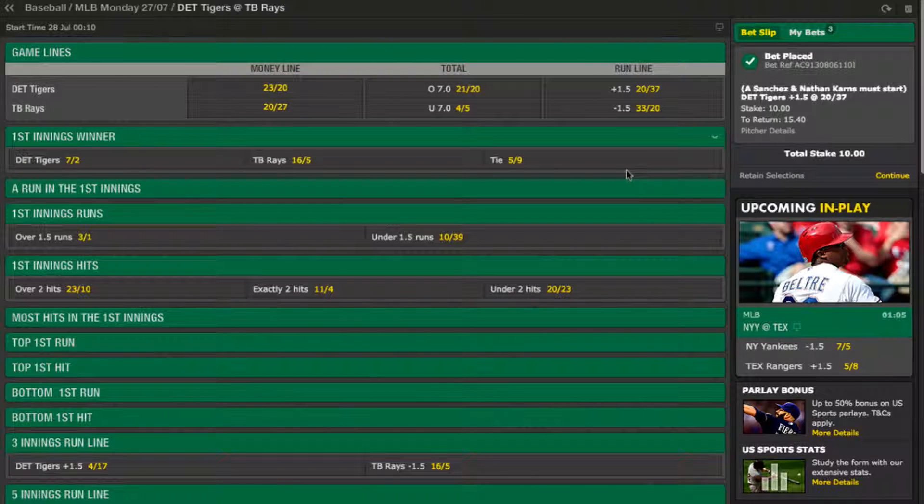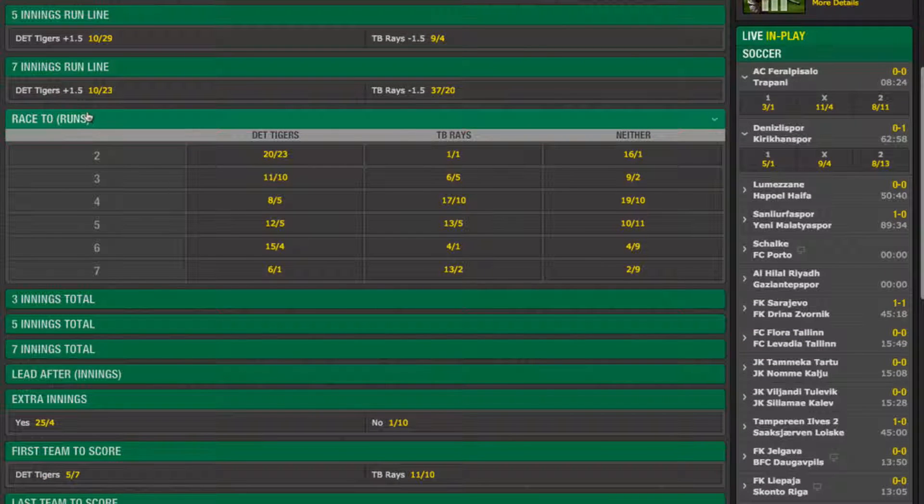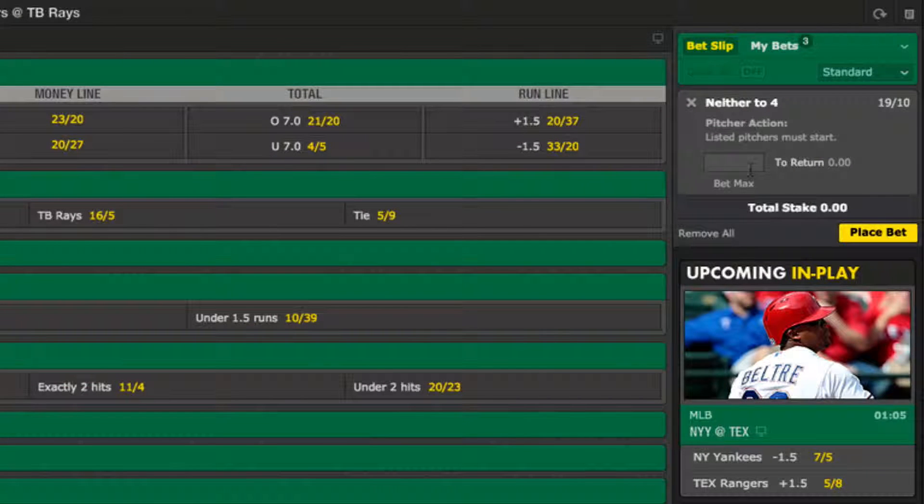There are plenty of other ways to bet on a baseball game, and another which can provide some interesting choices is the race to runs market. Here you have to choose a team who you think will reach the specified number of runs first. The Detroit Tigers are priced at 8 to 5 to reach 4 runs first, for example. But there is also a third option of neither team reaching the specified number of runs, and given my earlier conclusion that this will be a tight, relatively low-scoring game, I'm going to suggest that neither team will reach the 4 run mark. At odds of 19 to 10, a £5 bet will give me potential returns of £14.50 if I am correct.